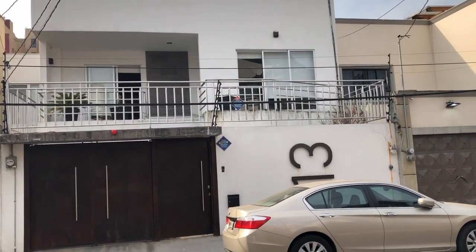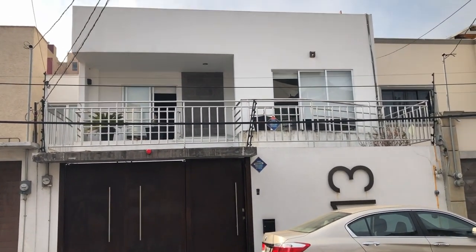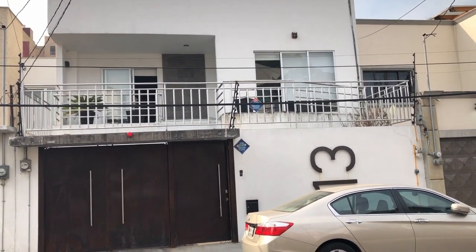Hello people, so here we are. It's January the 1st, 2019, and we are saying bye to our house. We're going to sell it in January, and we are moving out of Mexico.